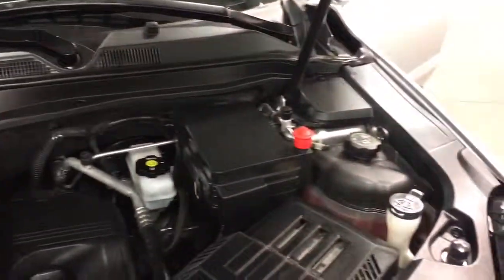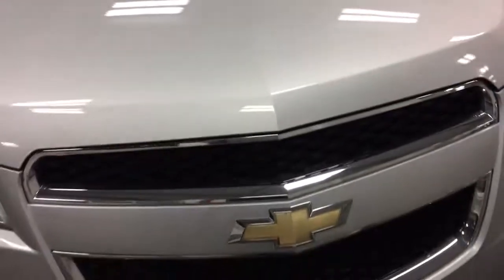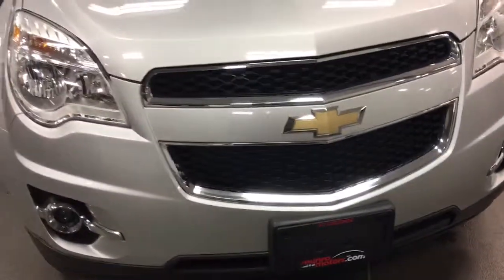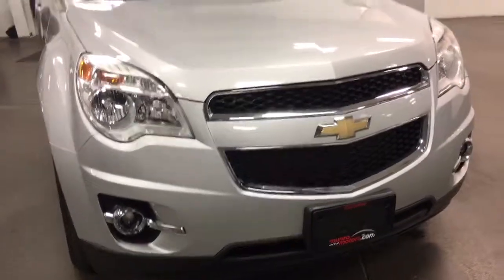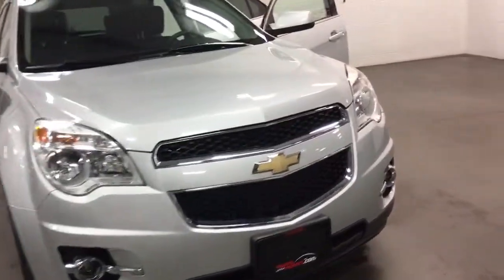Under the hood it's looking absolutely beautiful — a nice little four-cylinder engine. These cars are famed for eleven hundred and ninety-six kilometers per tank of gasoline, making them an absolute economy people mover with front-wheel drive, great for getting through the snow.